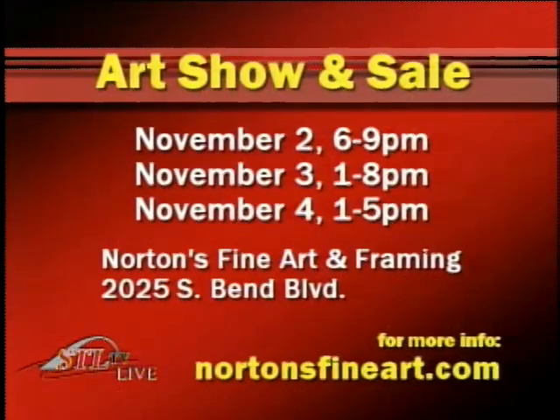Mary Norton from Norton's Fine Art and Framing is located at 2025 South Big Bend, and you can find them online at nortonsfinearts.com. You can shop at Norton's on November 2nd from 6 to 9, November 3rd from 1 to 8, and November 4th from 1 to 5. If you can't make it during those times, stop in before November 4th and identify your support for Kirkwood High School to get the 20% back to them.